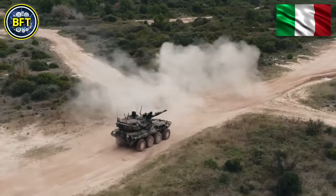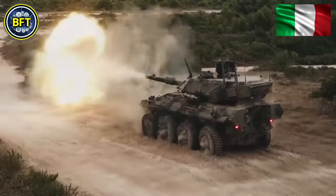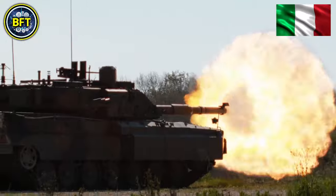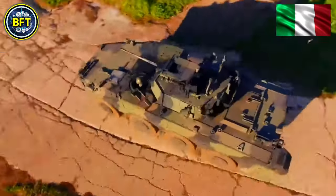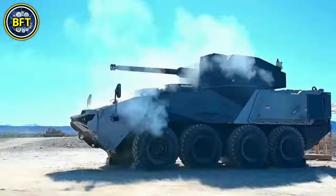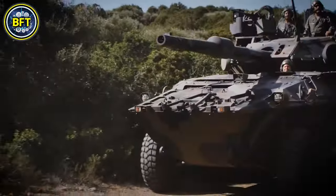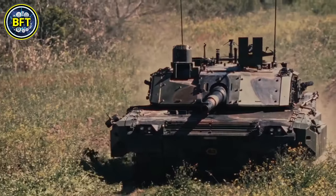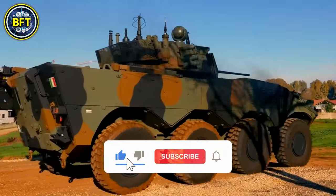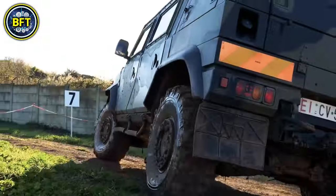Italy may have a relatively small army, but it is highly advanced. But just how powerful are they? What are the most formidable military vehicles in their arsenal? Can they compete against the best militaries in the world? In this video, we'll answer all these questions, showcasing the top 10 most powerful military vehicles of the Italian Armed Forces. This list will focus solely on land vehicles, with warships and aircraft left for future content. Now let's dive deep into the world of Italian military engineering.